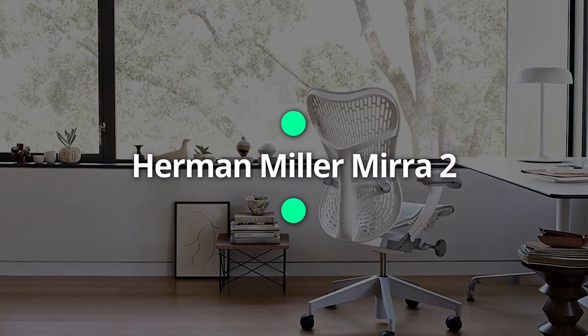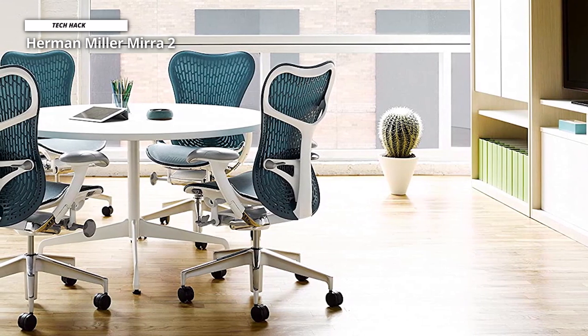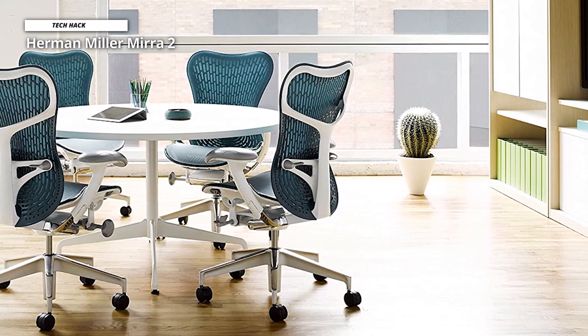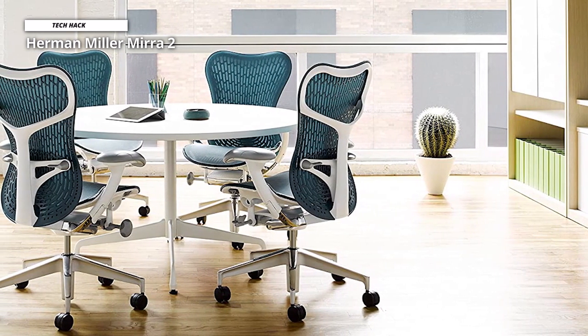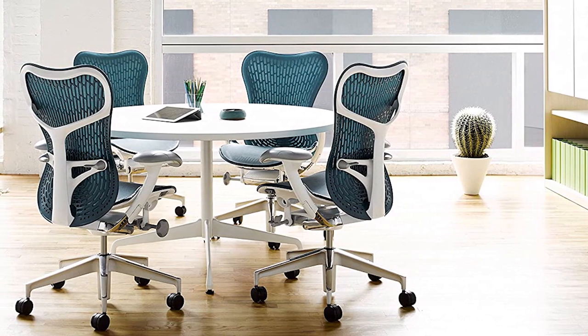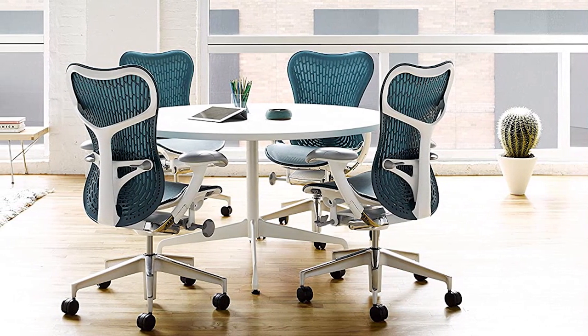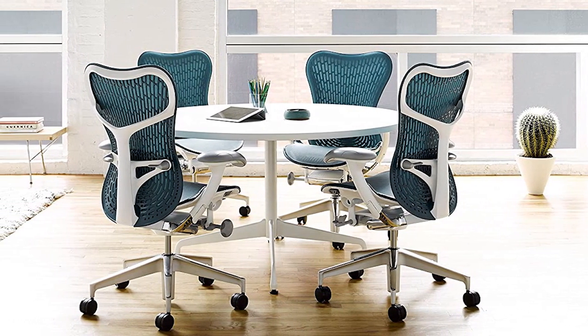Herman Miller Mira 2. At first look, the Mira 2 looks like your standard office chair — quite a lot like Herman Miller's Aeron, in fact. In terms of standing out in a lineup of office chairs, every little detail has been thought out in the design. Herman Miller likened this design to a good running shoe, which is a fair comparison.